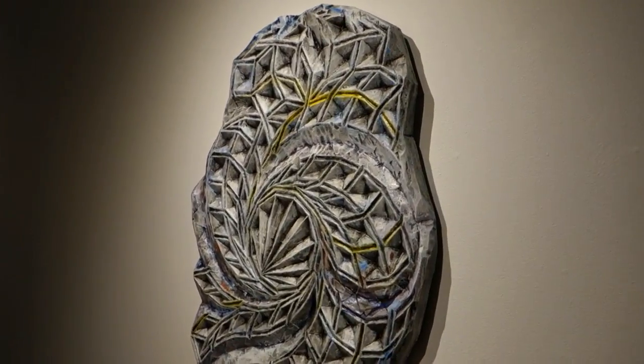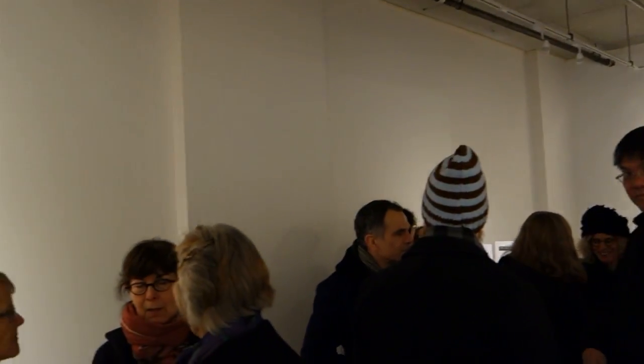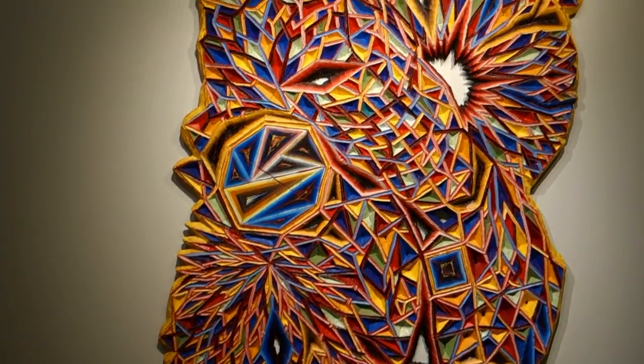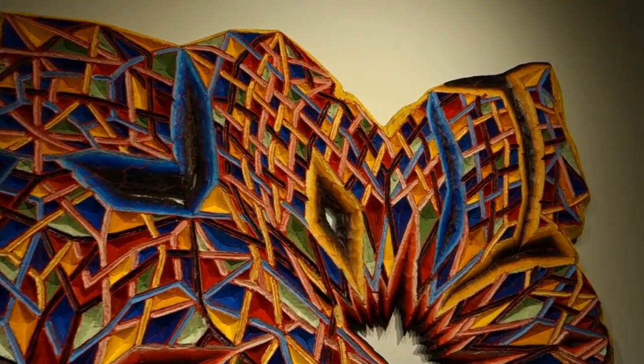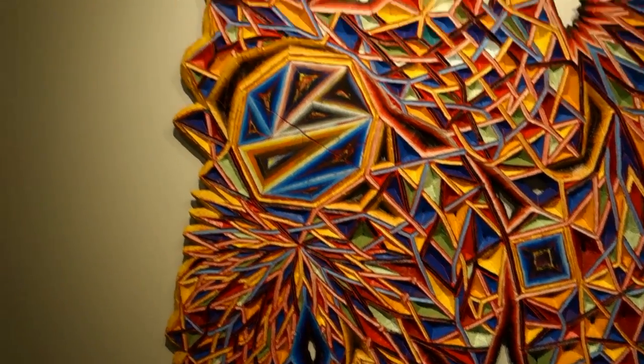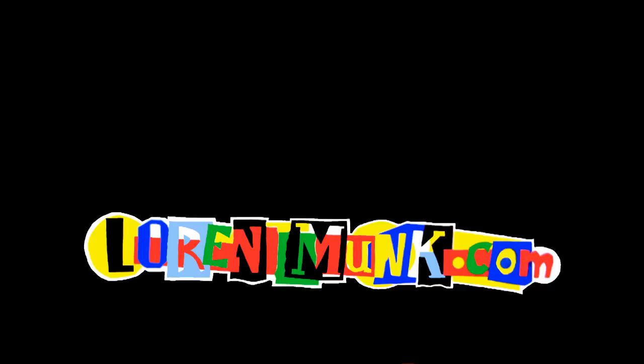Well, we're going to wrap up our little Sunday evening drift around the Bushwick and Lower East Side art scenes, right here at Devin Powers' Through the Valley at Leslie Heller's workspace. The address is 58 Orchard Street. And as always, thank you, Kate. Thank you.